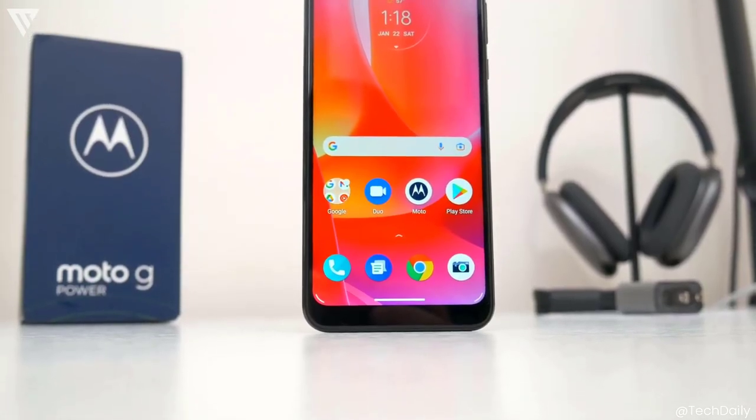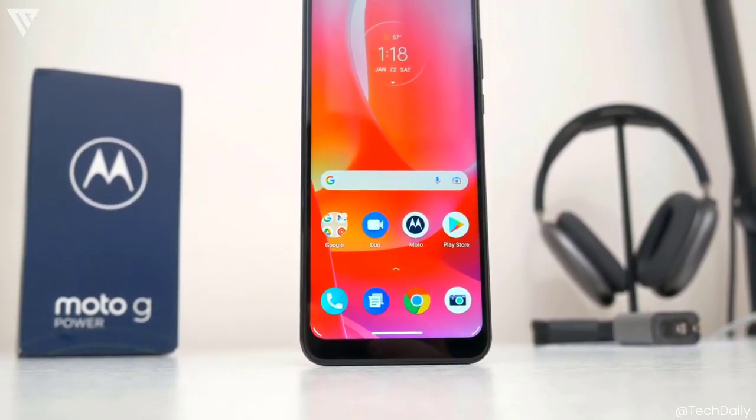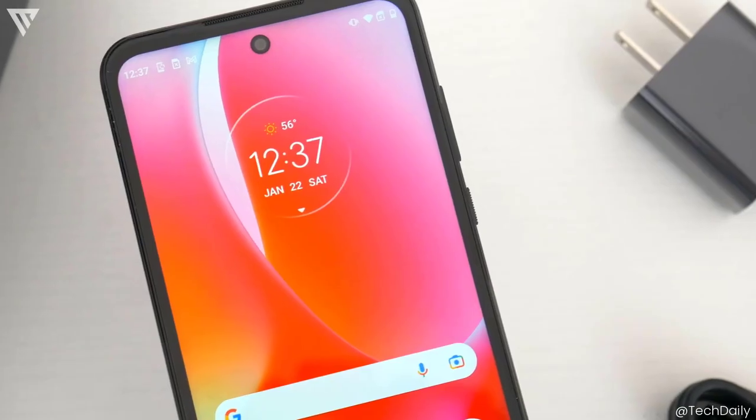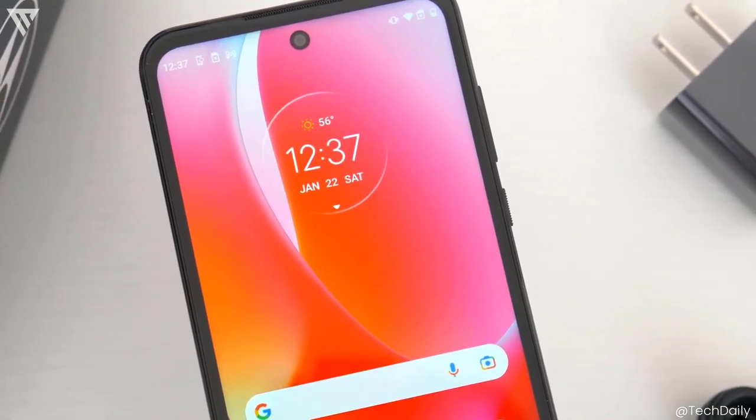Battery life is king on this phone and the Moto G Power lasts for 2 to 3 days easily. The only negative is the really slow charging speeds, which take about 3 to 4 hours to charge the phone completely.